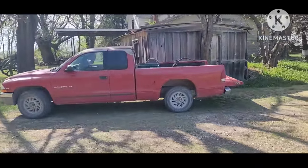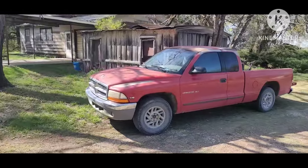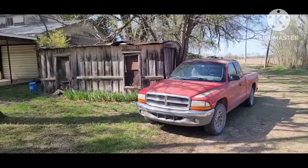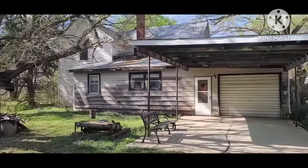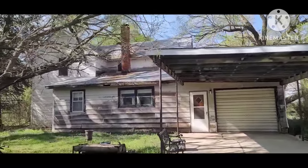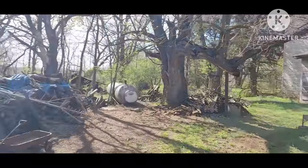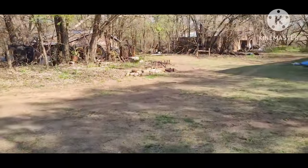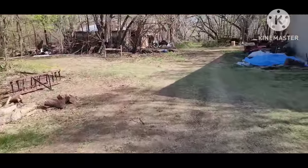Drove the Dakota today — finally got that thing back, it had a bad ECU. Funny when we replaced that, it solved a lot of problems all at once. It's about a hundred-year-old farmhouse with about a 50-year-old addition on the back. And around we go to have a look in the sheds.